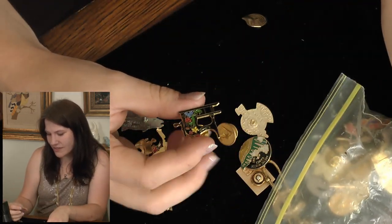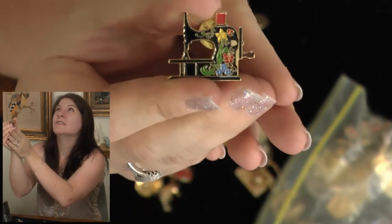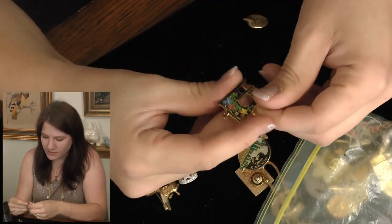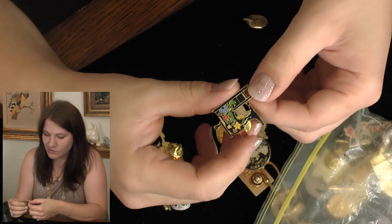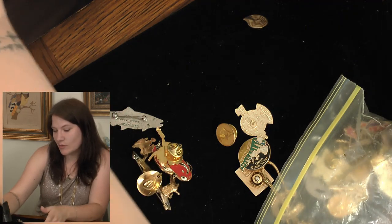Oh, isn't that so sweet — it looks like an old Singer sewing machine with this floral design on it. That is so cool! I really like that. I don't sew as much as I'd like but I do appreciate a good find. Sewing Singer pin — that one's a keeper.